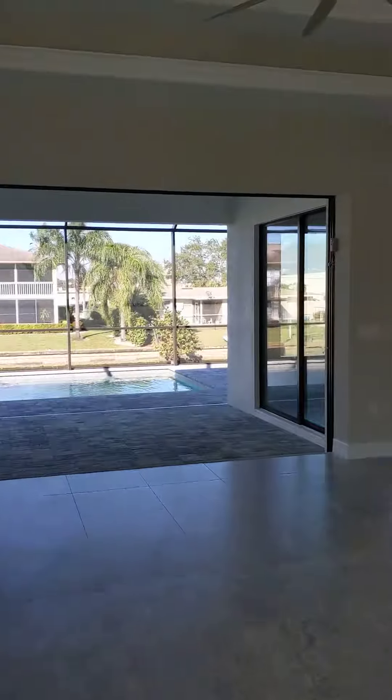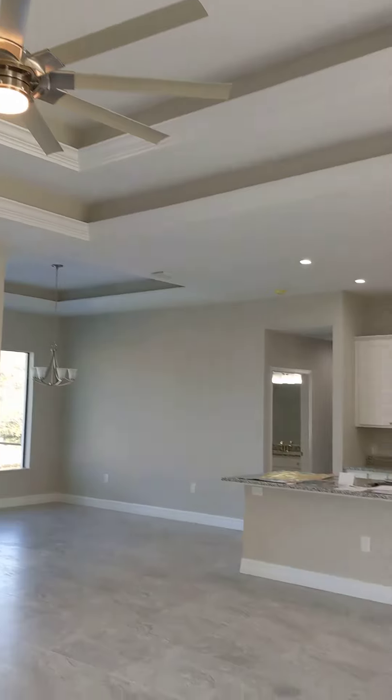As you walk through the front door, here is a view coming in — tray ceilings.